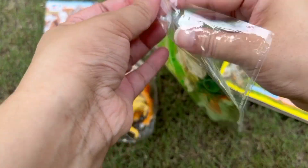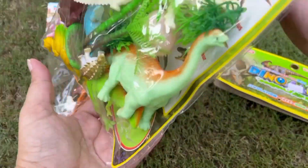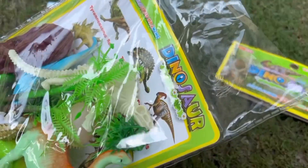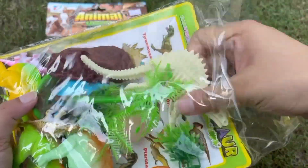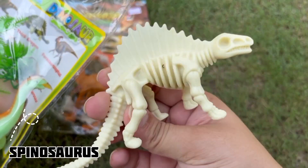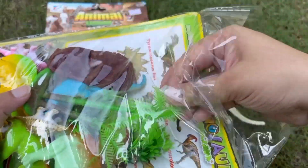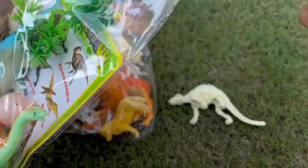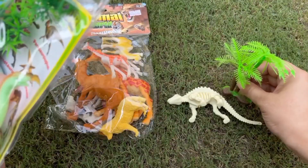I'm so excited for the new dinosaurs! Let's see what we have! That's a skeleton! This skeleton belongs to a Spinosaurus! That's a tree — a palm tree!